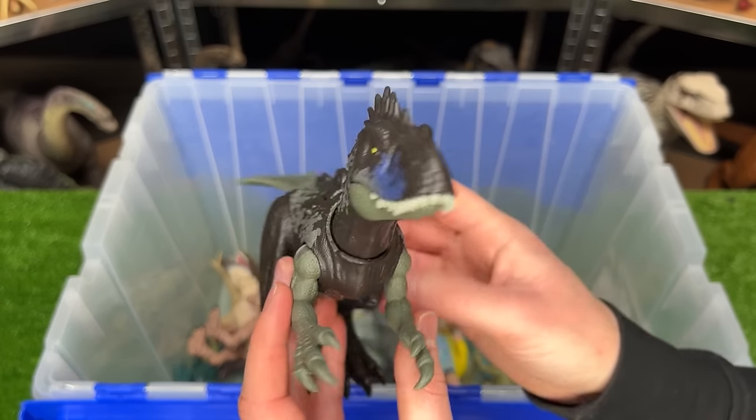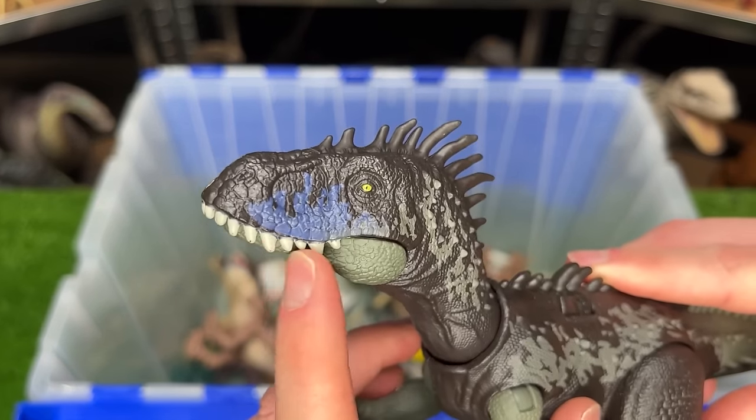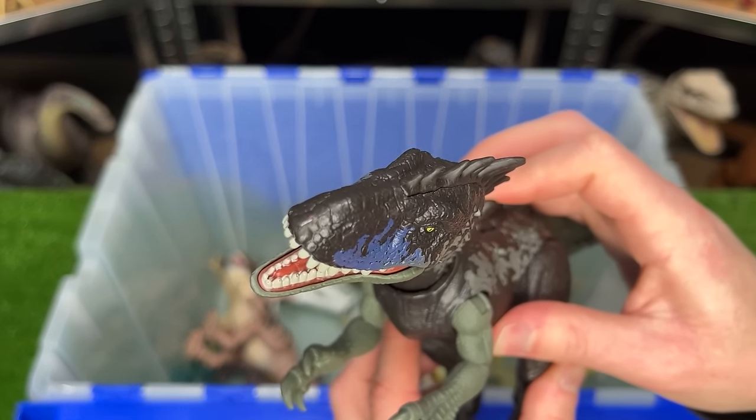This is the Driptosaurus figure from the Dino Tracker series. It has pretty dark coloring, other than that bright blue right on its face, and it has the action button on its back for the chomping and sound effects.